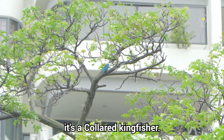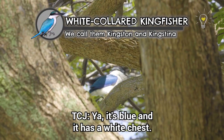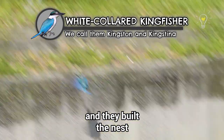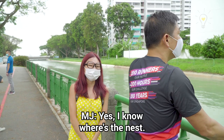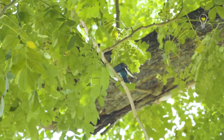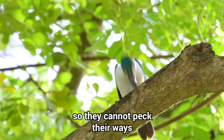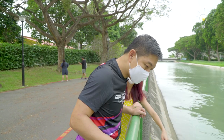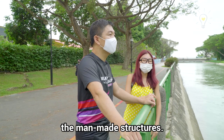Just below the crown of the tree — it's a collared kingfisher. It's blue with a white chest. So there's actually a pair here and they've built a nest. In the wild or in a natural environment, they build nests in termite mounds, holes in trees, and also bird nest ferns, because their beak is not strong enough to tap their own way. But the pair here actually have a nest in one of the whip holes. It's really interesting to see how they make use of the man-made structures around here.